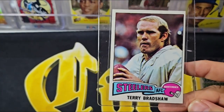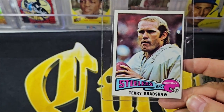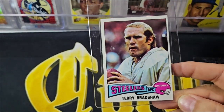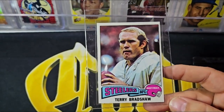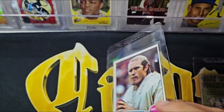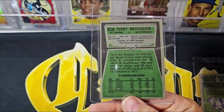One thing you have to do is look at the value of these cards in sevens, eights, and even nines to give yourself some upside. You have to think these are going to grade between a seven and eight. I look at this card and think it could grade maybe a seven with that centering. Here's the back — it's a nice looking card.